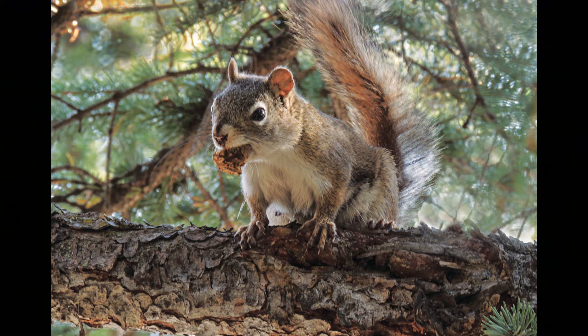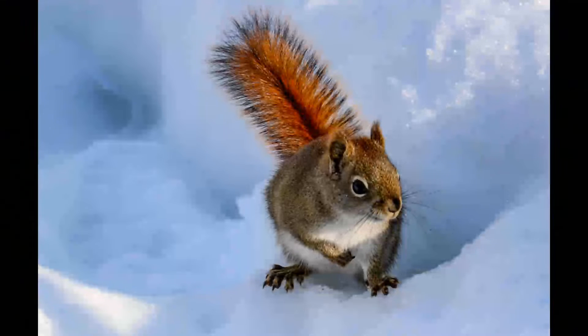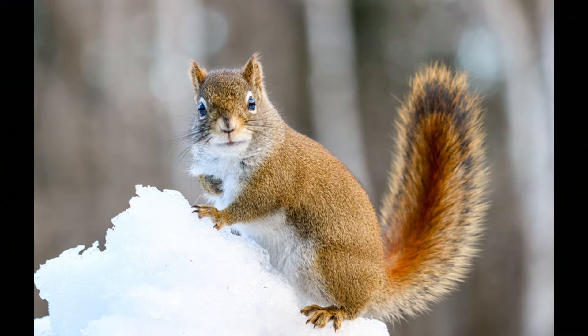Besides the pine cones, they may hide other kinds of food in their middens, including things like acorns. The red squirrels tend to be very territorial because they don't want any other squirrels coming along and taking food from their stockpile, which they're relying on for the winter.